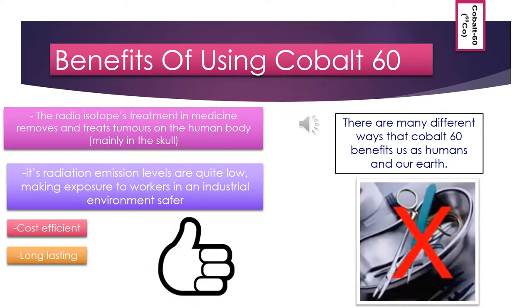Some benefits of using cobalt-60 include: it treats tumours on the human body, the extended shelf life of foods that have been sterilised in this manner, sensitive and precise monitoring equipment, sterilisation of medical and food supplies, and its radiation emission levels are relatively low, making exposure to workers in an industrial environment safer. Its convenient cost is more efficient for industrial use, and its long half-life means it can be left within metal objects so that routine checks can be made without replacement.